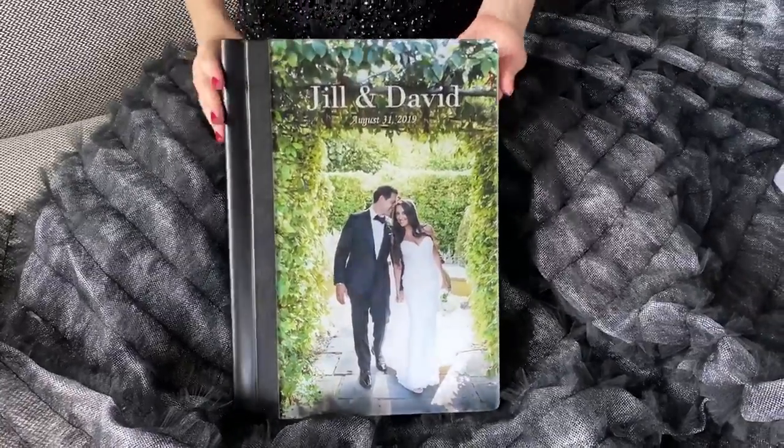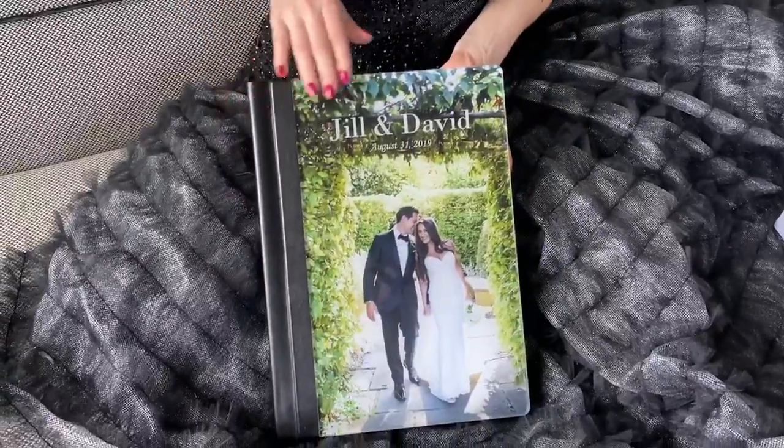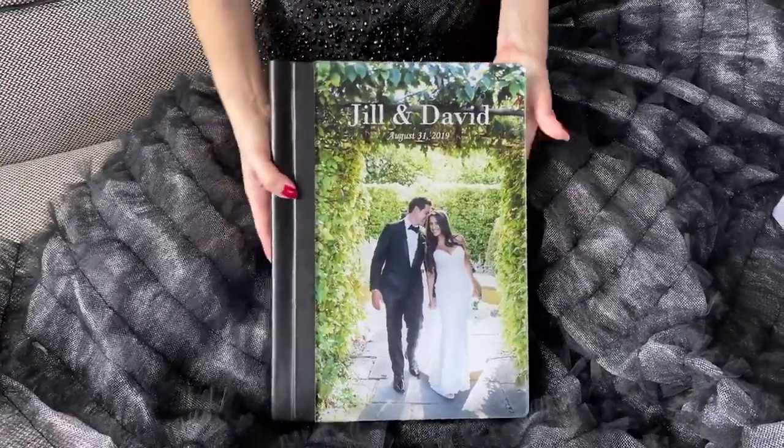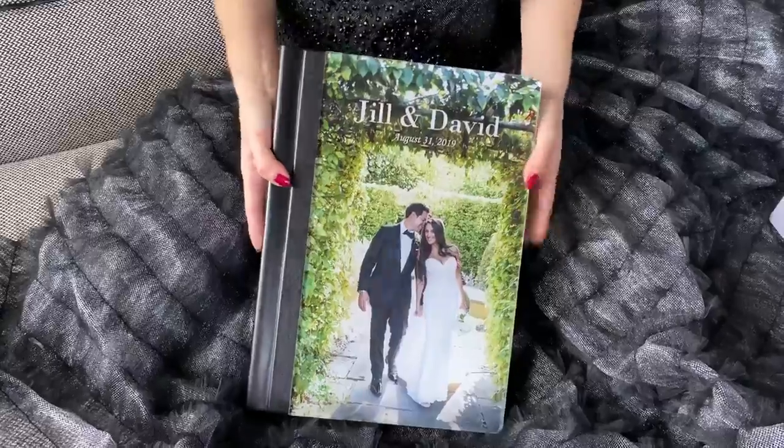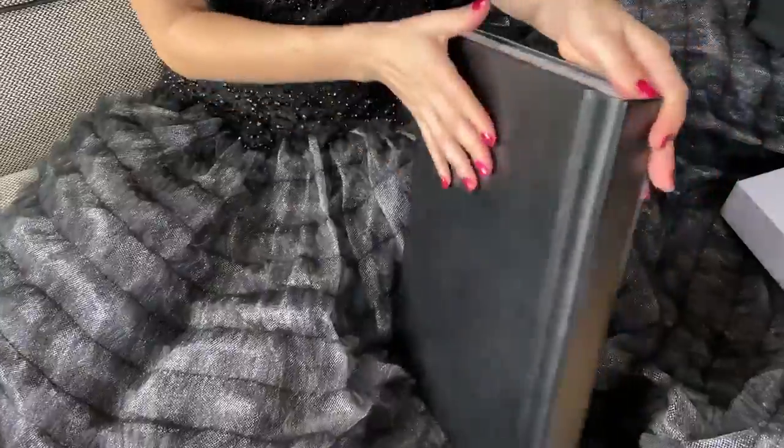Jill and David, finally! I'm holding this album in my hands. It's a beautiful crystal glance cover. The size is 11 by 14. It's nicely finished here with black leather.